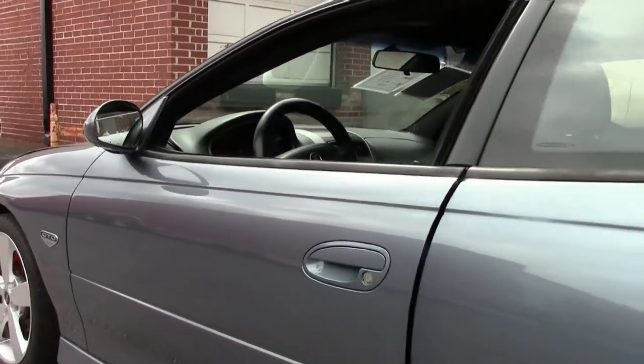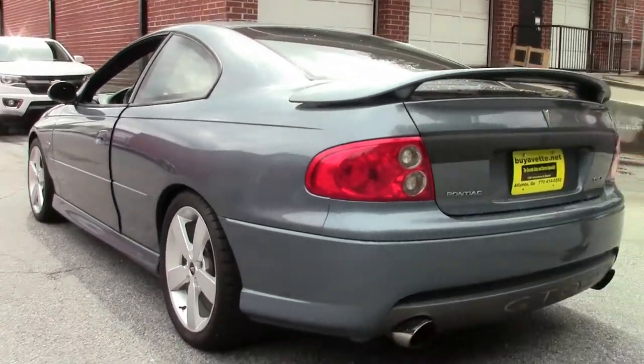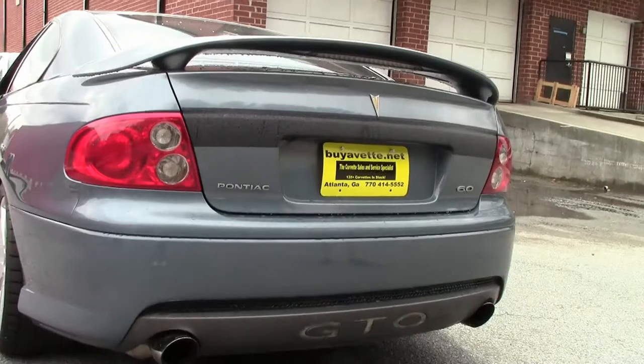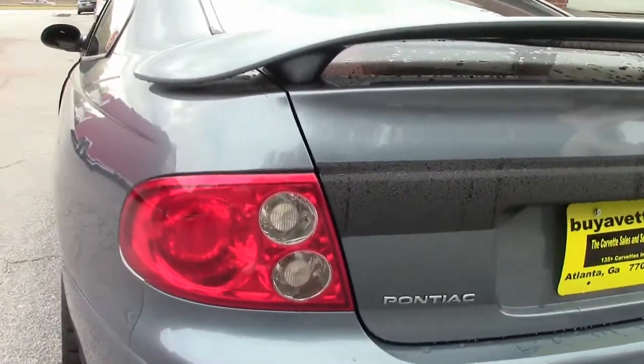Definitely in good condition paint wise. Spoiler back here, dual exhaust — Corsa exhaust — and like I say, you'll see it in a few minutes on a test drive. She will stand up and take notice.